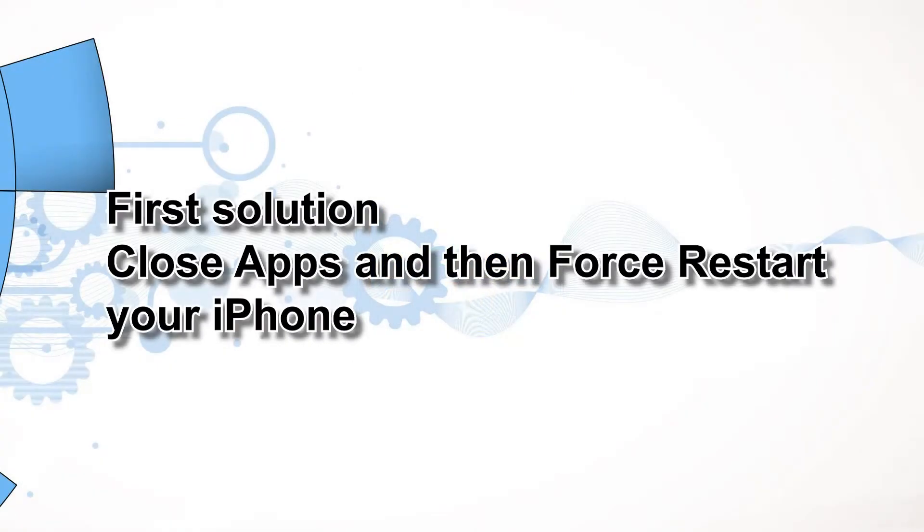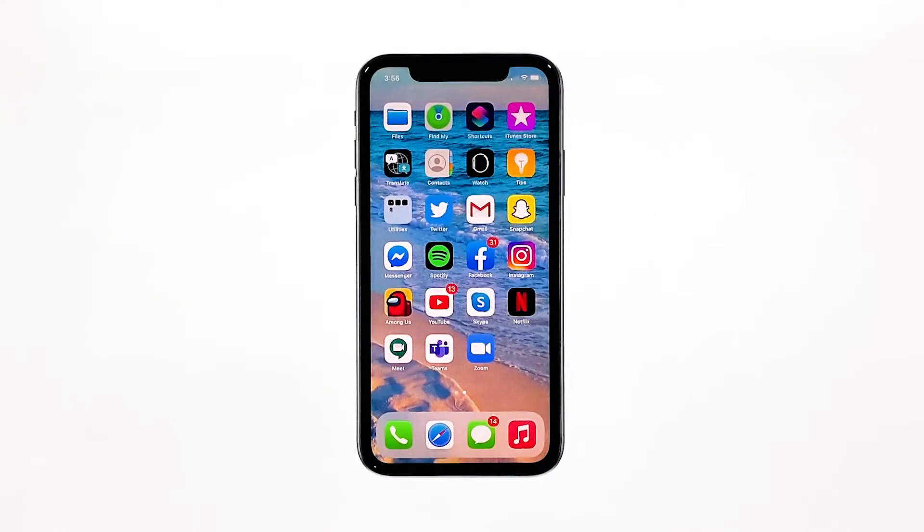First solution: close apps and then force restart your iPhone. There are times when there are already a lot of applications running in the background that your iPhone's performance drops. If this is the case, you can fix it by simply closing all applications running in the background and refreshing the memory by doing the forced restart.